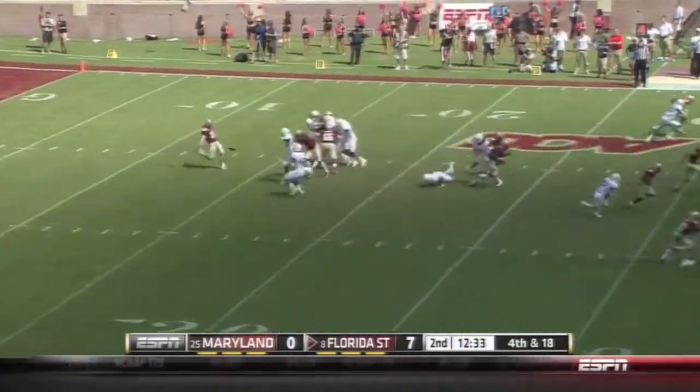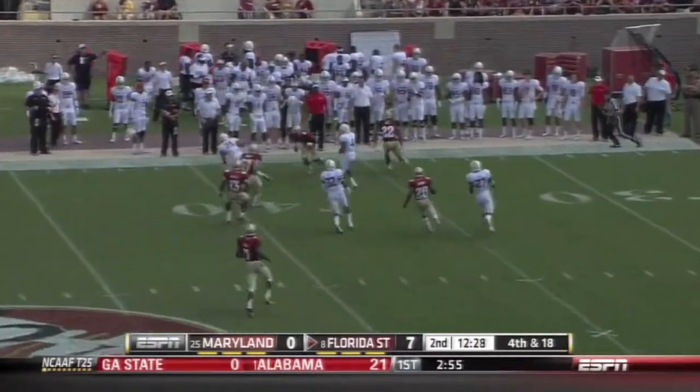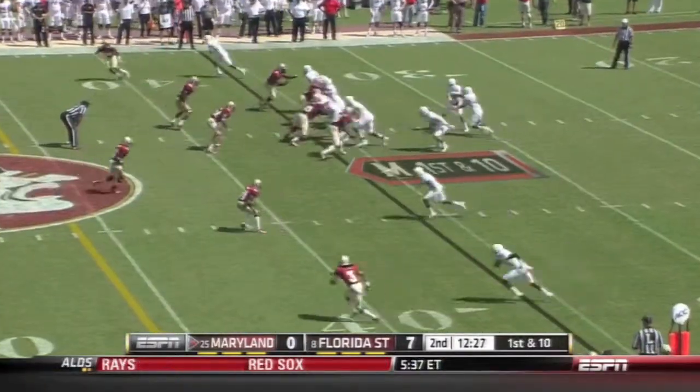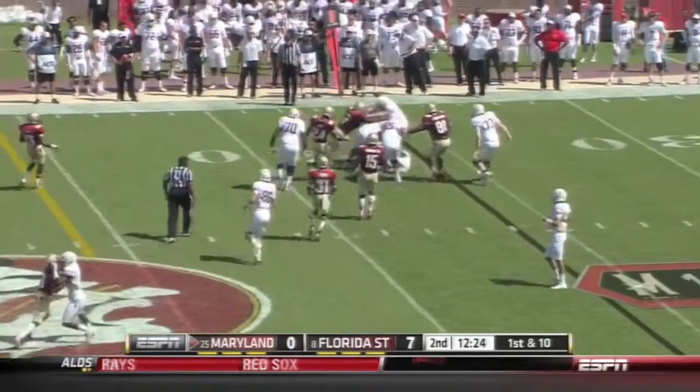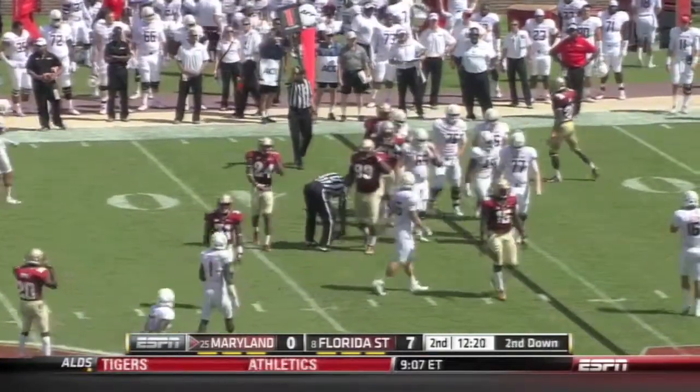A chance for good field position coming after the punt — just got it away, and Likely with a fair catch at the 36. Maryland on the ball at the 36 yard line. And off the right side is Brandon Ross, and he doesn't get much — Telvin Smith makes the tackle.